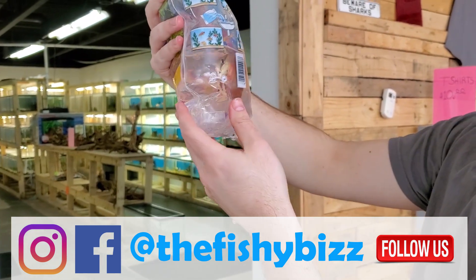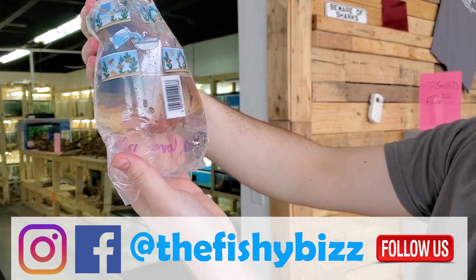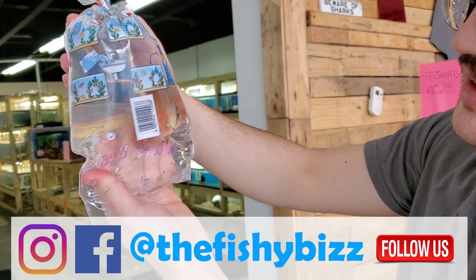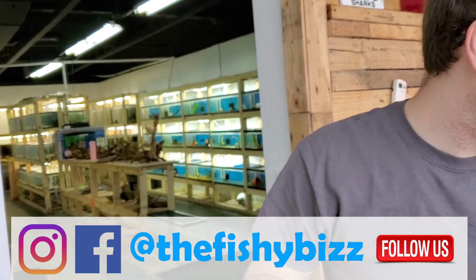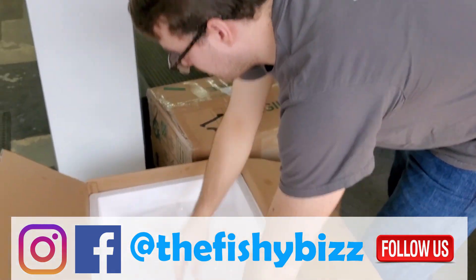Here is a red cover discus — he was kind of an oddball at the wholesaler. They said 'hey, we have this left, do you want it?' and I said sure, he's cool.